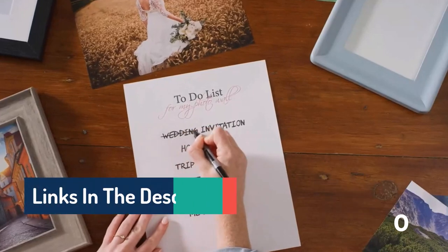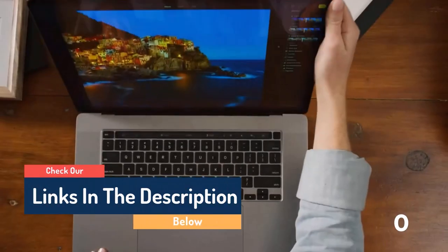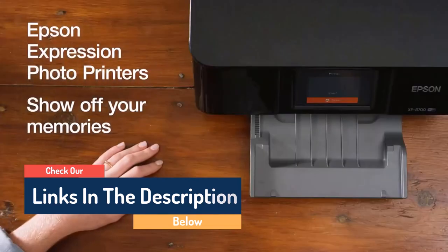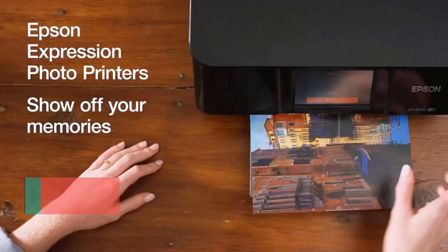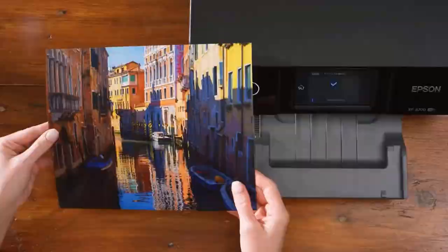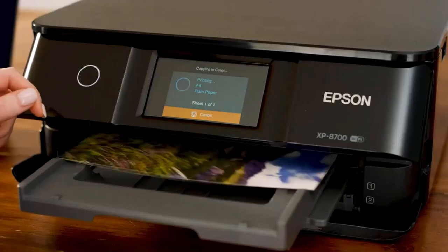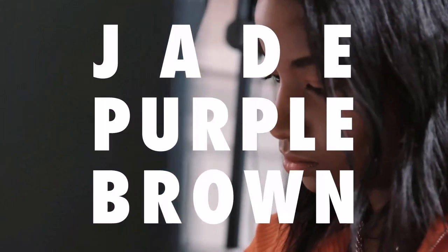Hello guys, today in this video we are going to help you find out the best photo printers on the market. I made this list based on my personal opinion, and I tried to list them based on their quality, durability, customer reviews, and more. If you want to see their prices and find out more information about them, you can check our links in the description below.